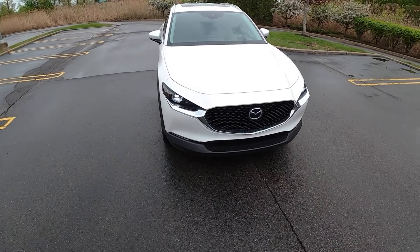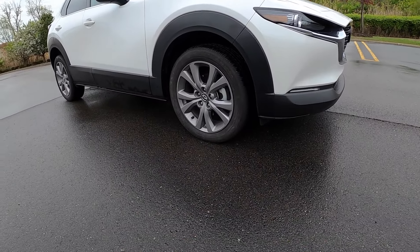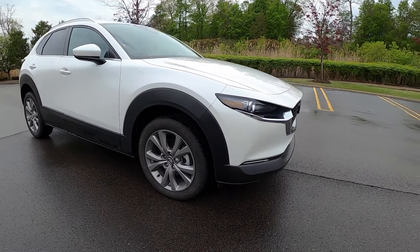You get about seven inches of ground clearance in this CX-30, which should be more than enough for most people's use.